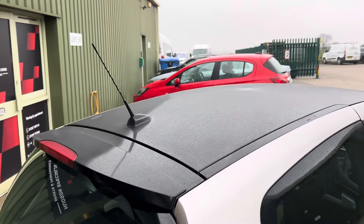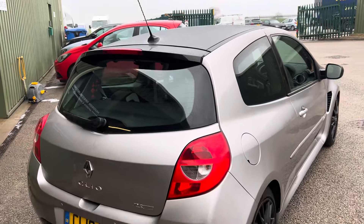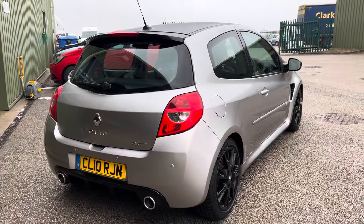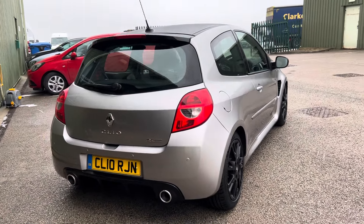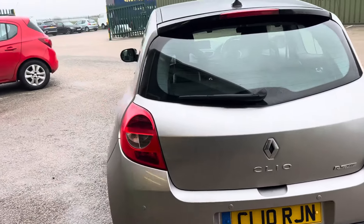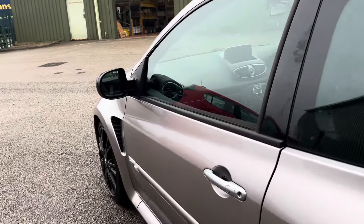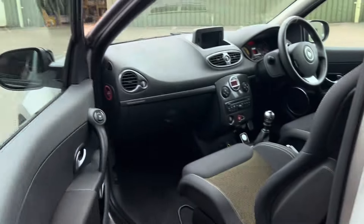Around the rear quarter here you've got a factory GT spoiler, quite subtle, and then we've got the gloss black roof as well, which sets the car off really nicely. Around the back you can see we've got rear park assist, standard engine, standard exhaust — the only modification to this car is actually Eibach lowering springs.